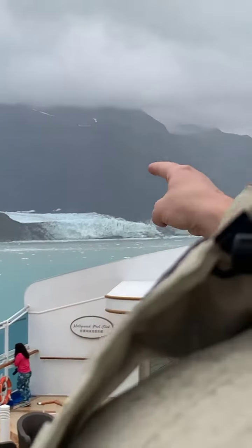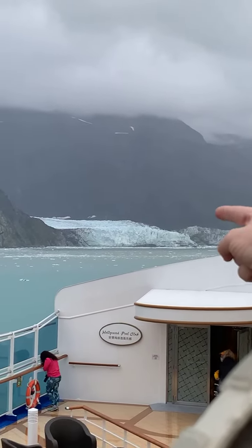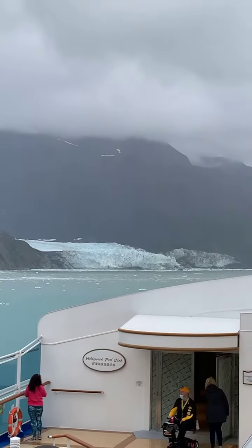From here, straight ahead, we can see the face of Grand Pacific Glacier. But today we can also see it winding back.